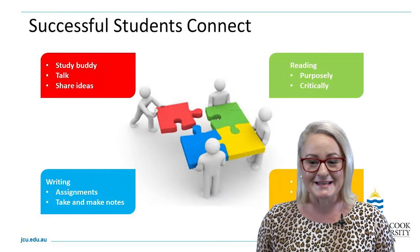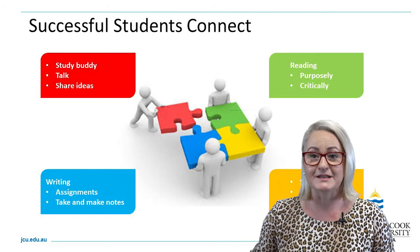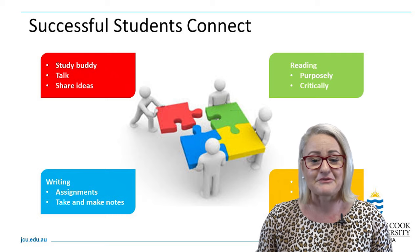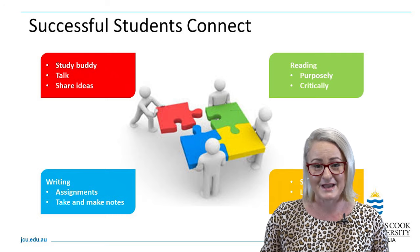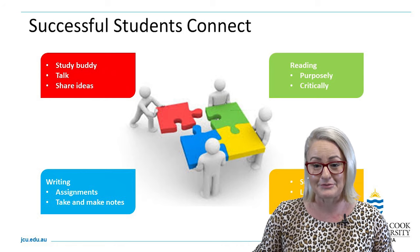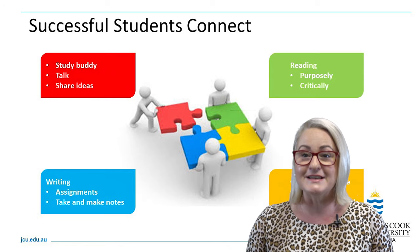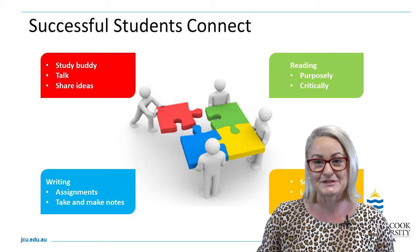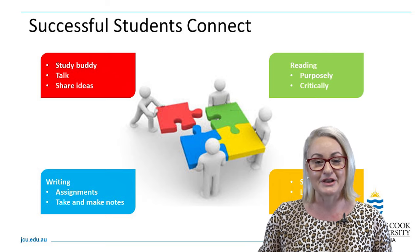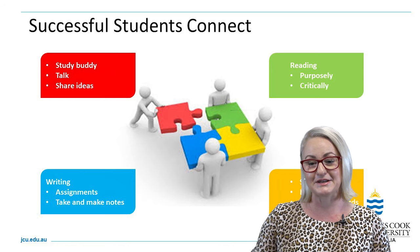Successful students connect, and it's something that A grade students do. One surefire way of connecting is creating your own study group or study buddy — finding and meeting someone in the very first weeks of your semester and looking at how you can come together and create your own study group.